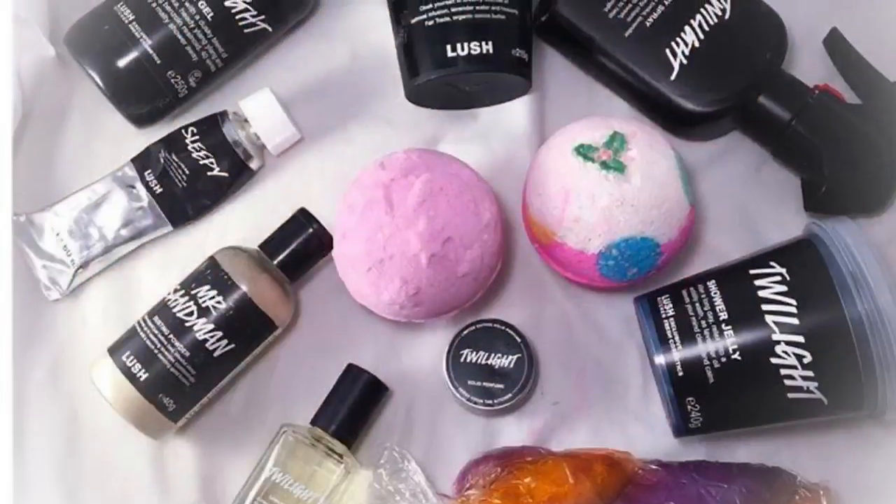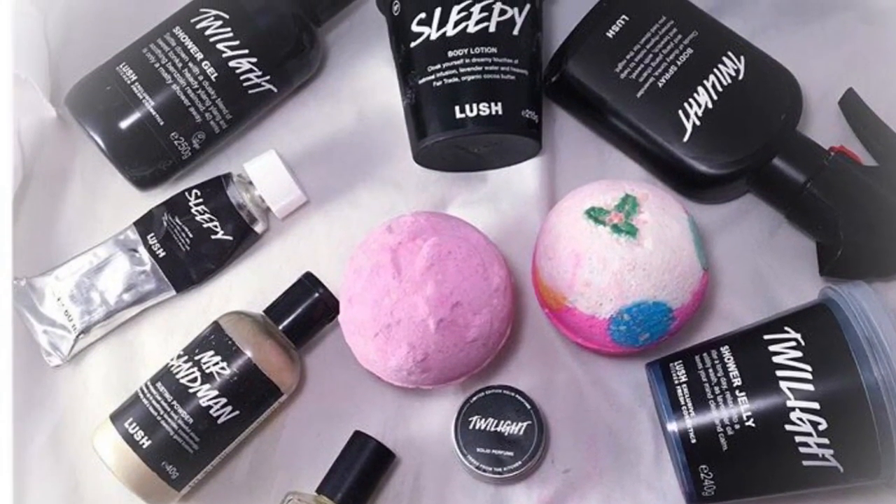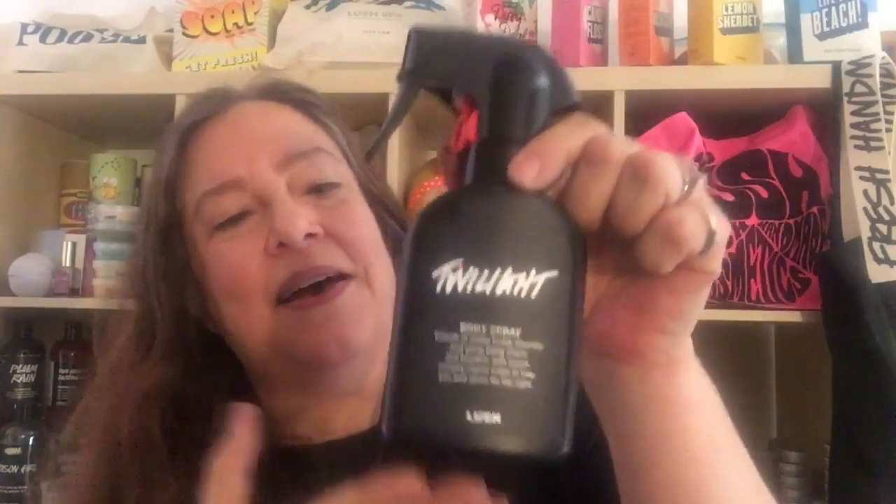There have been many Twilight things made since then. The latest is a Twilight body spray. They had also made a limited edition spray perfume — the Twilight perfume — in the online Lush Kitchen. So this is new in that it's a body spray.